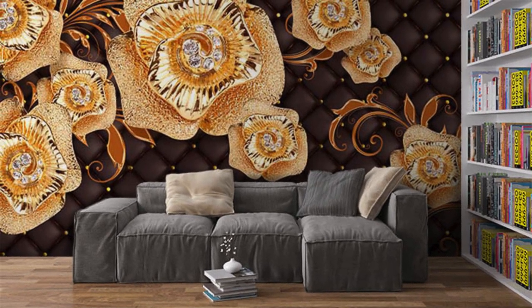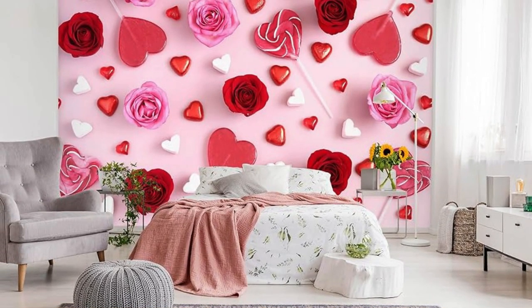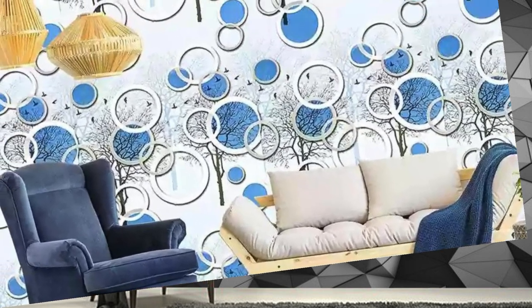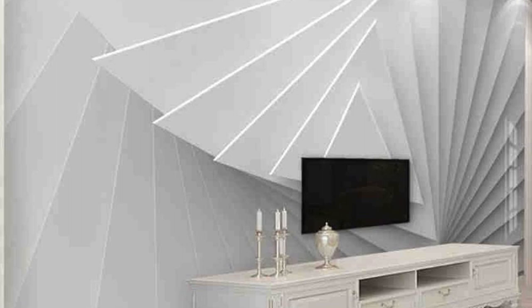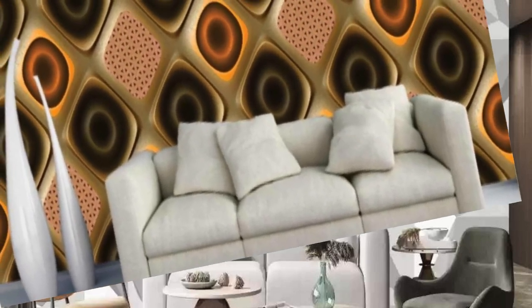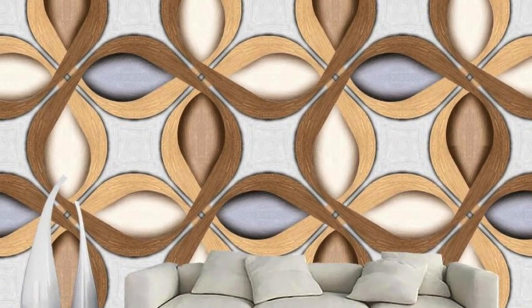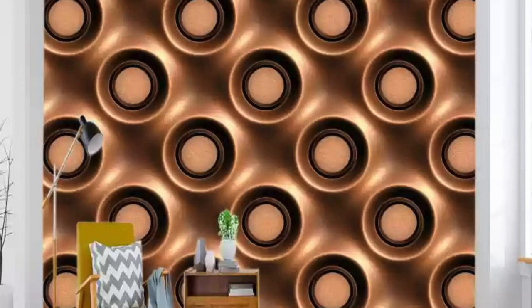Embark on a visual odyssey with our exceptional collection of 3D wallpapers, where walls cease to be mere boundaries and transform into portals to alternate dimensions. Seamlessly blending cutting-edge technology with artistic brilliance, each design produces a captivating interplay of light, shadow, and perspective. The high-definition printing ensures extraordinary detail, while the texture-rich surface creates a tactile sensation reinforcing the illusion of multidimensional reality.